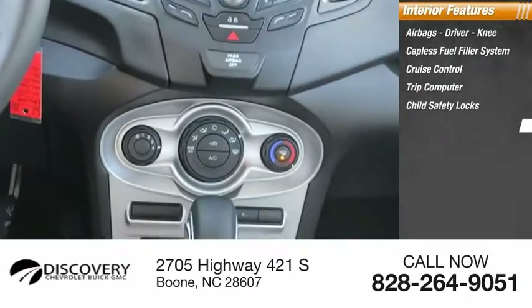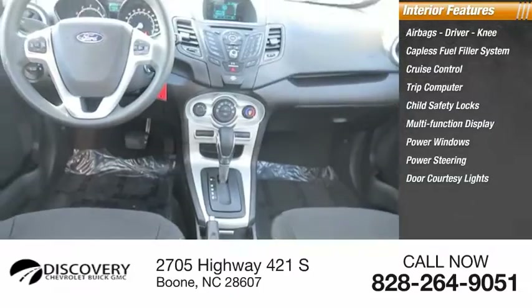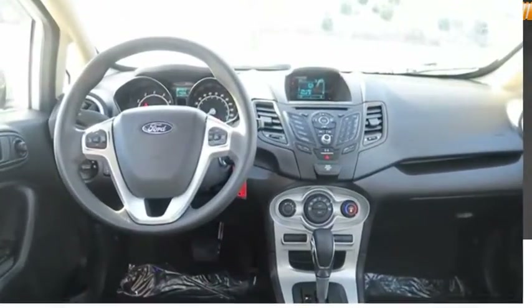Multifunction display, power windows, power steering, door courtesy lights, tachometer. Searching for a dependable vehicle that looks great too? You found it — so stop in today.